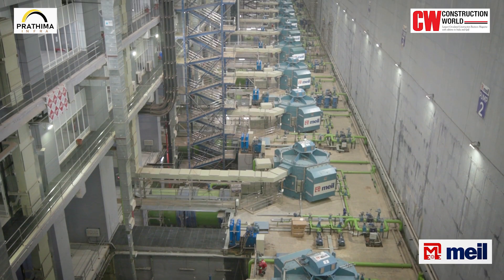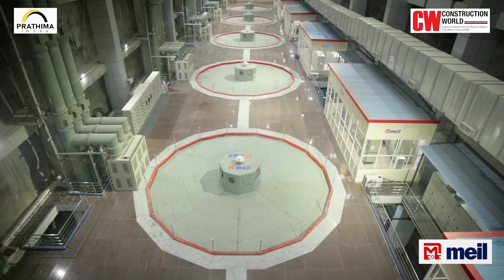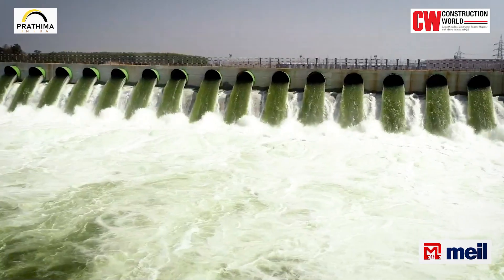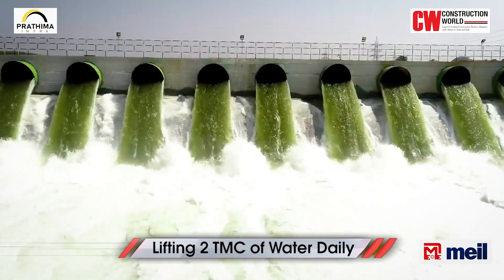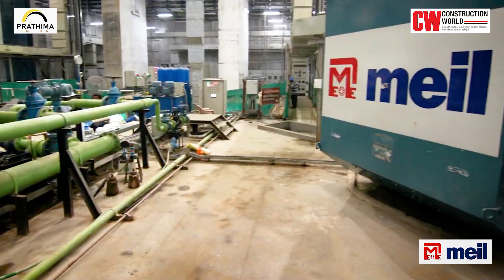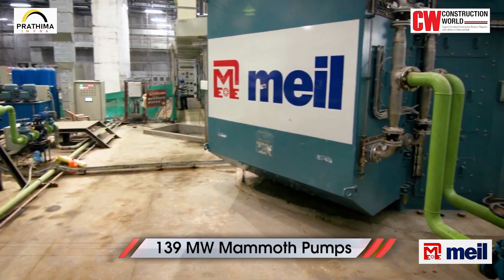With state-of-the-art pumps, motors and other equipment at the heart of this irrigation system, the project will be lifting 2,000 million cubic feet of water daily with the help of 139 MW mammoth pumps.